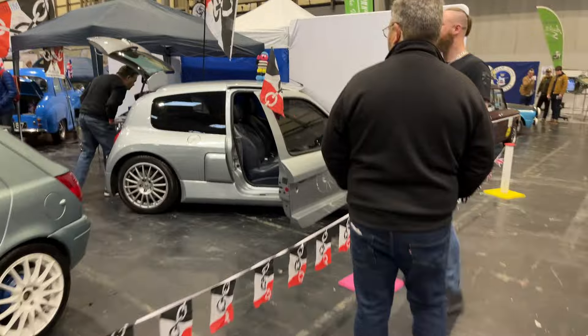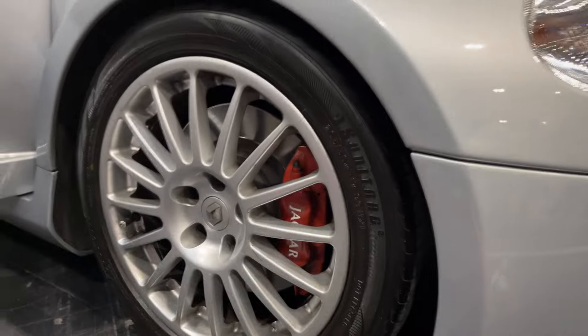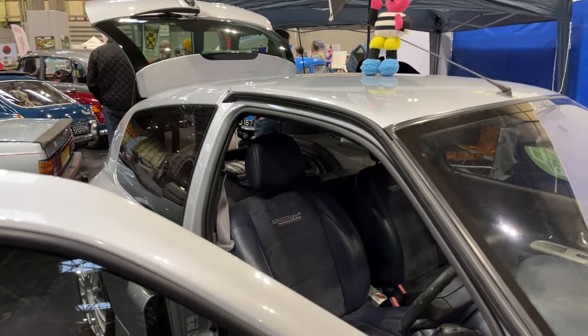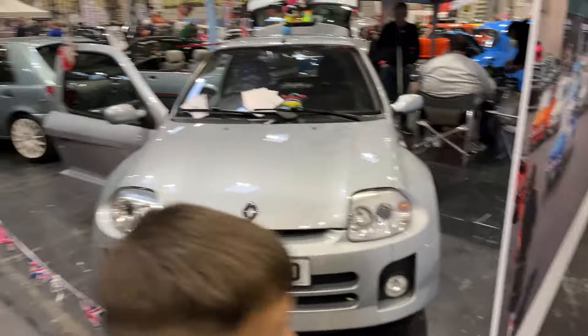Like I was saying — a Clio V6. Mean-looking little cars. Brembo — actually some Jaguar brakes on it. Obviously you can see in the back there — there's the V6 engine where the back seats used to be. Lovely mean-looking car. Sorry if I've just repeated myself there, I just can't remember how it came to be on pause. But I am going to pause it now — I've come into a busy point.